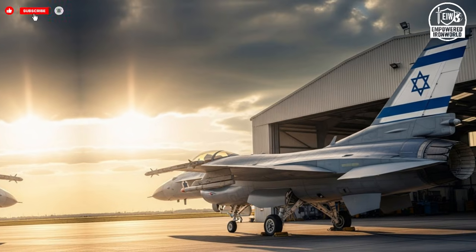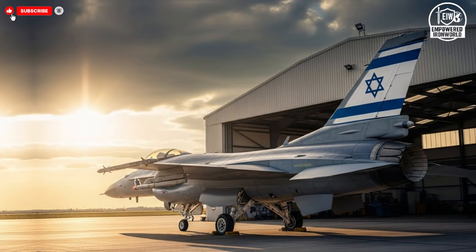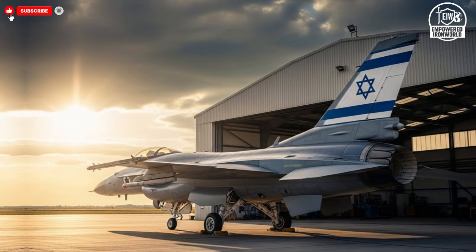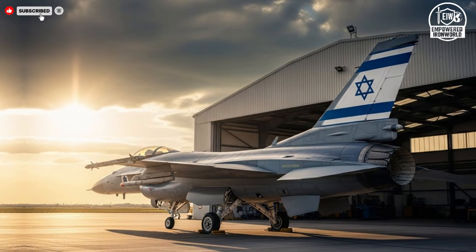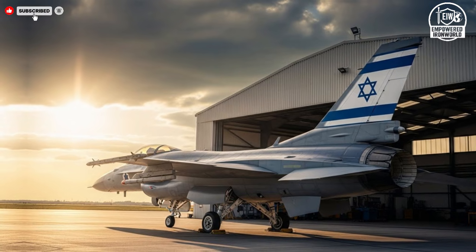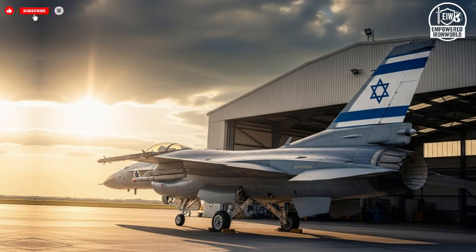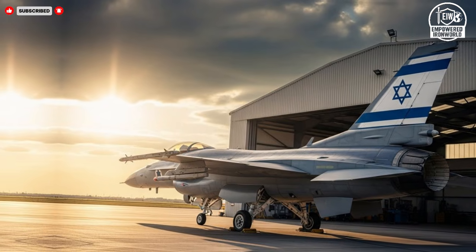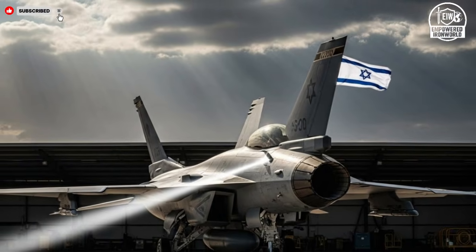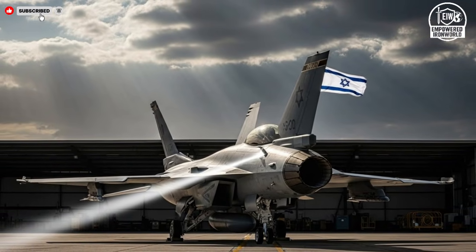Behind massive steel doors and layers of controlled security, a quiet transformation is taking place that could shape the balance of air power for decades. What looks like an ordinary hangar from the outside is actually a birthplace of future combat technology where vision, engineering, and strategy meet. This is not only about aircraft, but about how the future of aerial warfare is being written today.